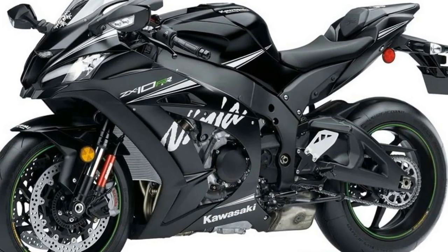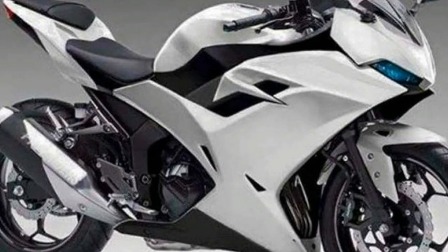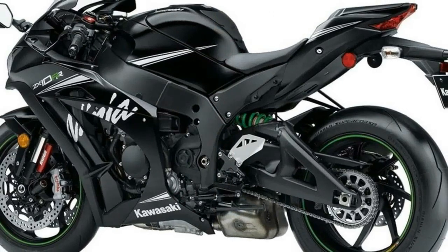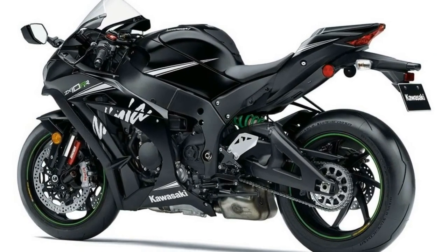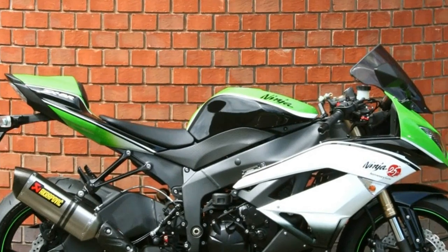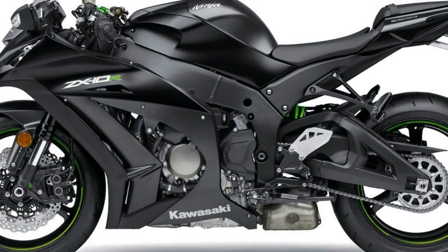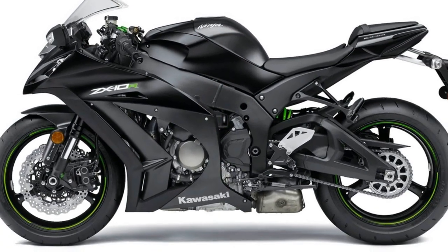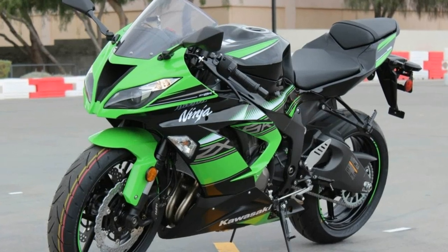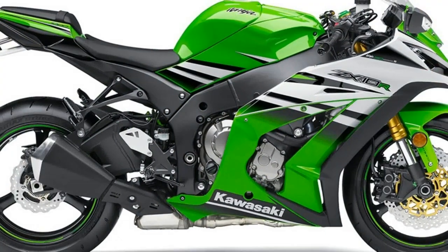It will be interesting to see what Kawasaki does to the curb weight once it is in production. The Kawasaki Ninja ZX25R will resemble its bigger sibling, the midi ZX10R, in more than one way. Bodywork, graphics, and even the frontal air scoop are said to be derived from the 1000cc beast. All the lamps on the bike are LED, and the turn indicators are mounted in a different way than before, much like the Honda CBR250RR.